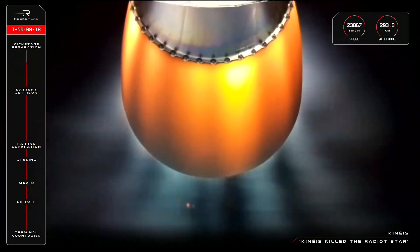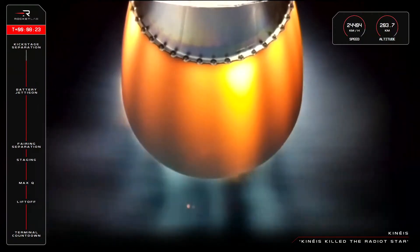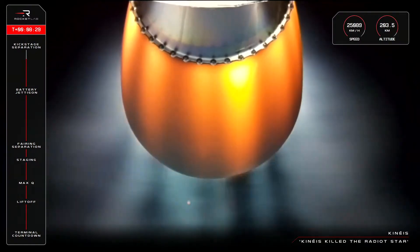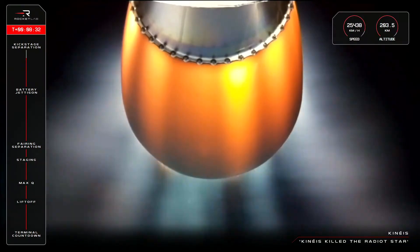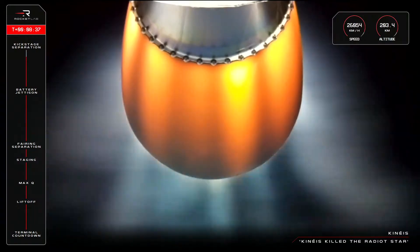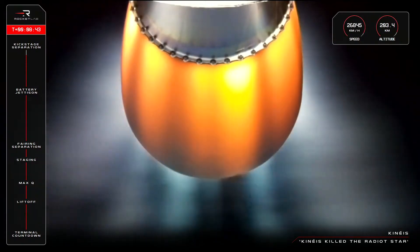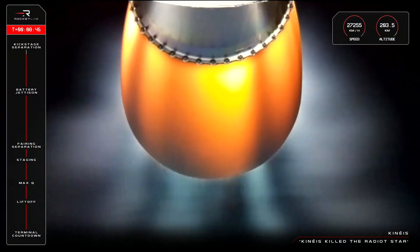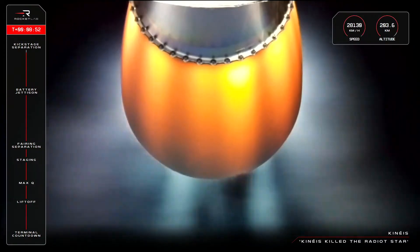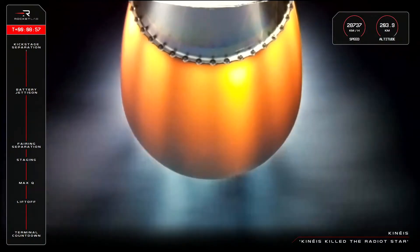It's now T plus eight minutes, 18 seconds, and we're fast approaching second engine cutoff. Just before that happens, the Rutherford engine will begin to throttle down in preparation for shutdown, which is scheduled to take place around nine minutes into the mission. So let's listen in and wait for that confirmation. SECO confirmed.